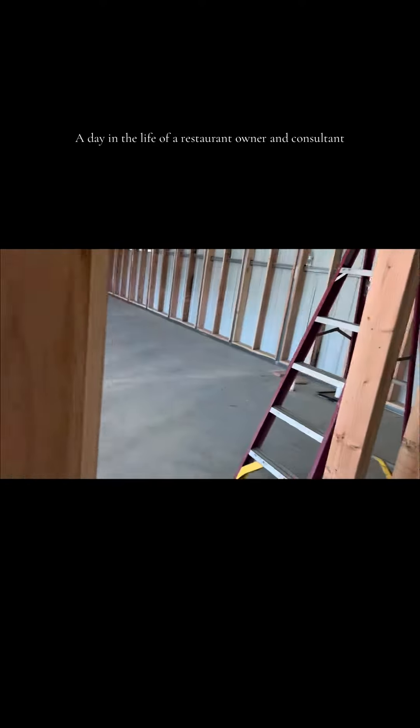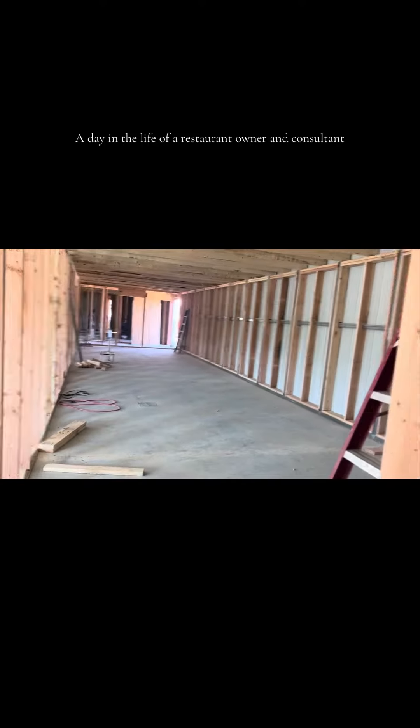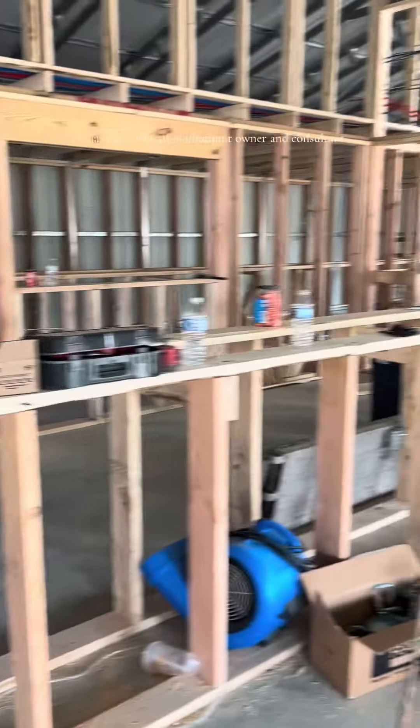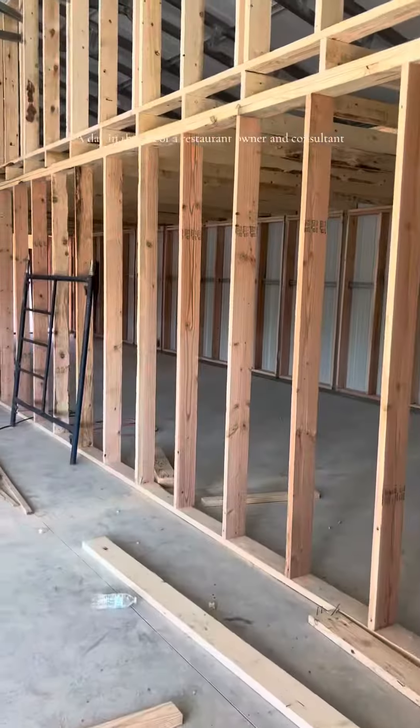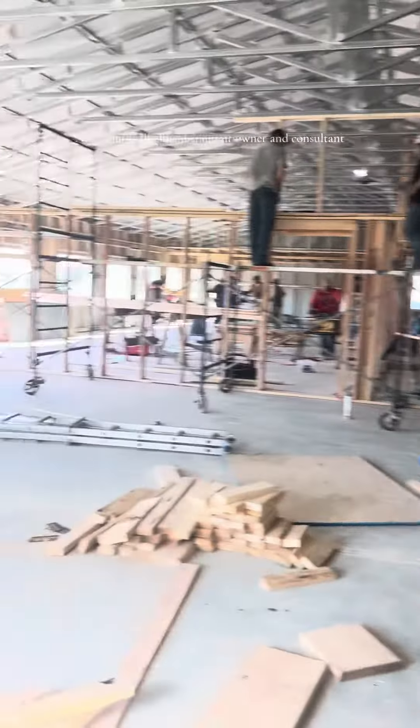Hey y'all, this is a day in the life of a restaurant owner and restaurant consultant. So I get here to this new job site — we're working on a new project that I have some ownership in, and I have to arrive early because all the contractors usually wake up pretty early.